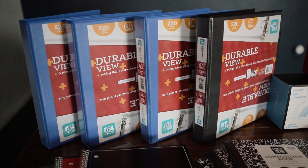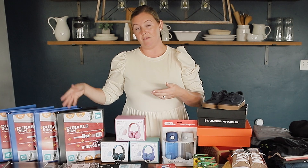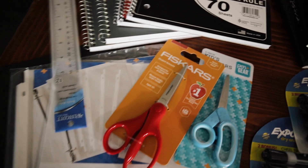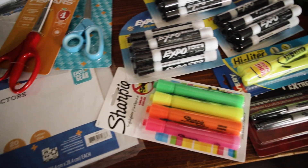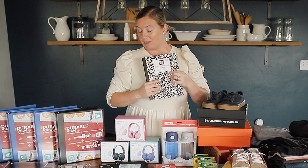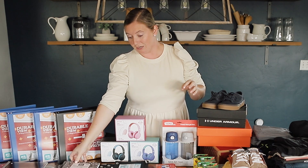We needed four of these one-inch binders, and the teachers really like the ones where you can put a cover in front and have the three rings inside. We ended up getting a bunch of different spiral notebooks, some folders, sheet protectors for the folders, a ruler, scissors, dry erase markers, highlighters, sharpies. Composition notebooks — there's only three of them here, and they're all three for Carson, so Carson needed three composition notebooks this year.